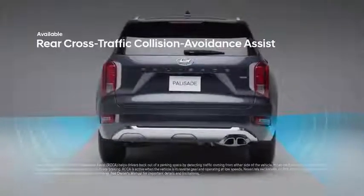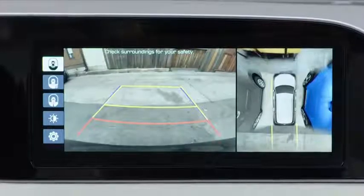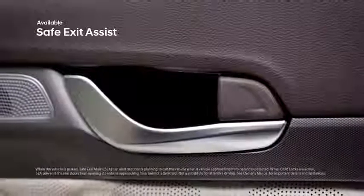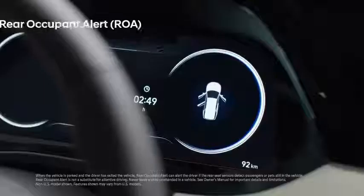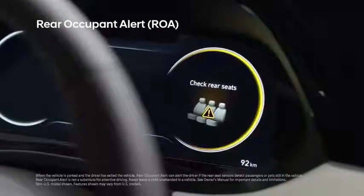Reverse out of parking spaces with greater ease with Rear Cross Traffic Collision Avoidance Assist — it warns you if a vehicle is approaching from the side and will apply braking if no action is taken to help avoid a collision. Safe Exit Assist will lock the rear doors if it detects a vehicle approaching from behind, helping to prevent rear passengers from exiting into oncoming traffic, even when the vehicle ignition is off.